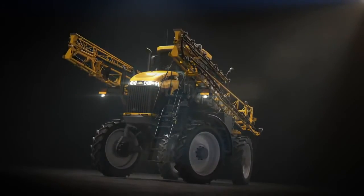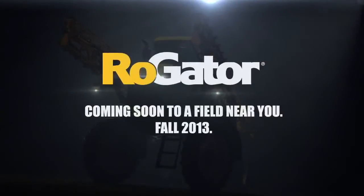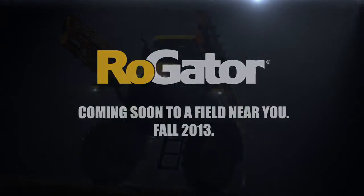There you have it — the RG700. To the victor. Go to higher yields.